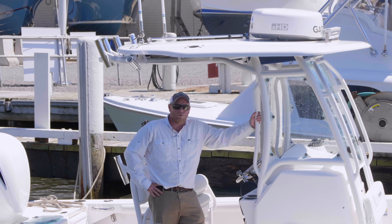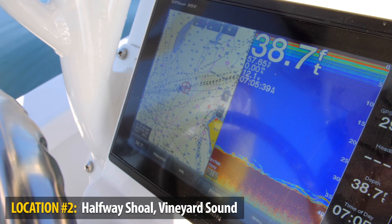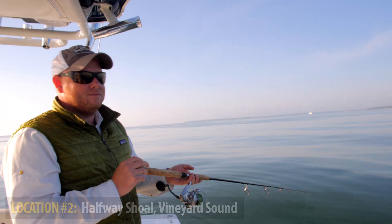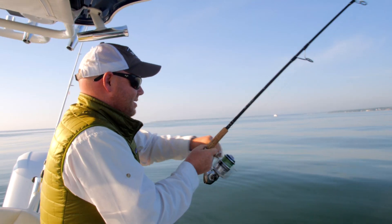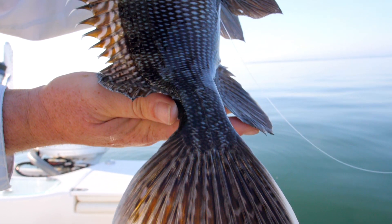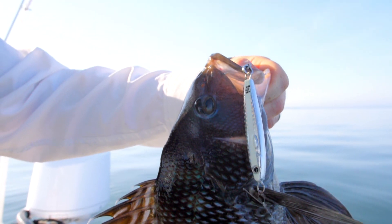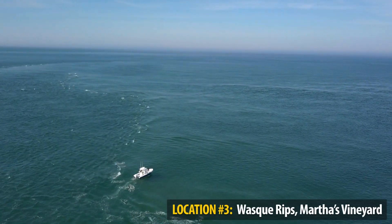We headed to Halfway Shoal, which has been pretty good the past few days. We got there at slack tide unfortunately, so we didn't stay around too long. In the process we noticed the bottom was literally paved with sea bass — caught a couple of nice sea bass and picked up.